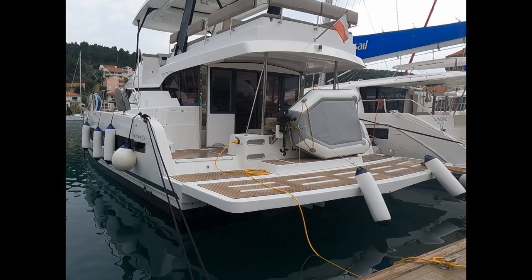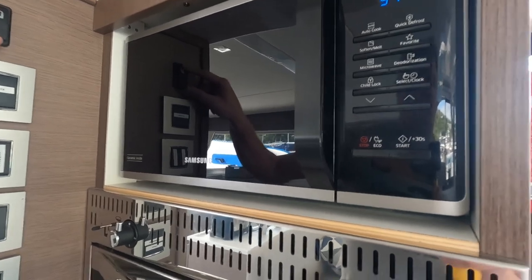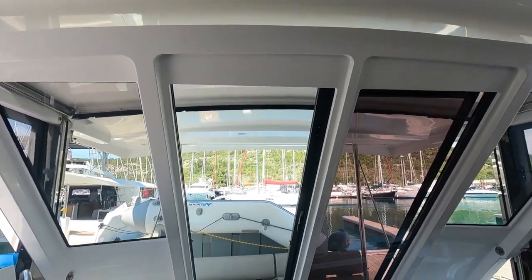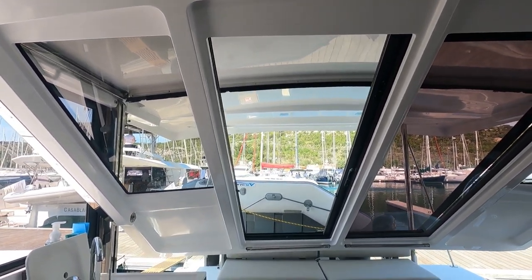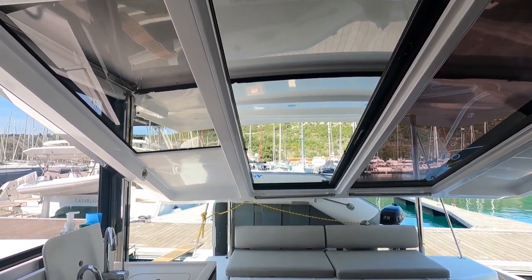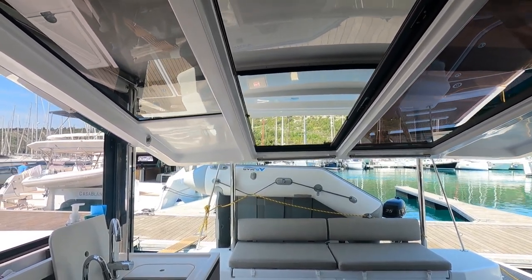In this episode we take you for a tour around the boat, show you the ins and outs and tell you what we think about it. Hello YouTube, my name is Manuel. Follow me during all these episodes and together we'll explore the best of Europe.